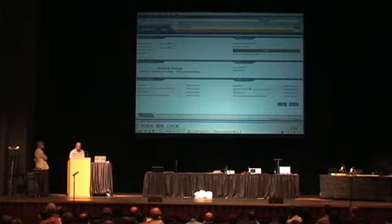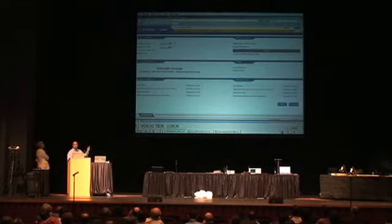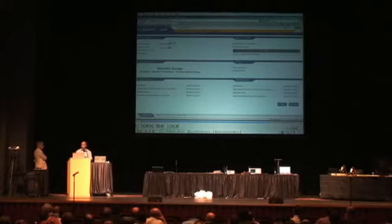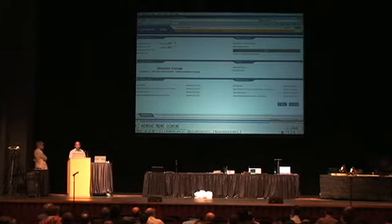To conclude this demo: after entering the data, the software automatically calculated that this particular damage was allowable damage. This type of very fast information can save several hours of downtime for our customers. They could be making money in the 2, 3, or 4 hours they currently spend on the ground trying to figure out what to do with a repair — by doing it in a few seconds, they can avoid delays and cancellations.